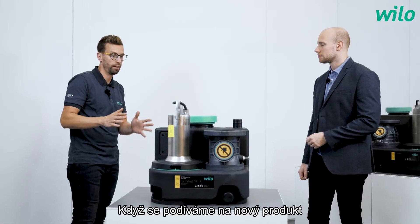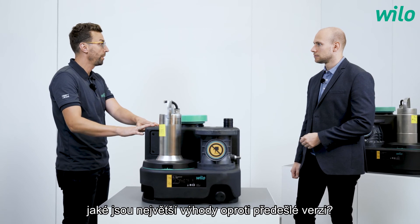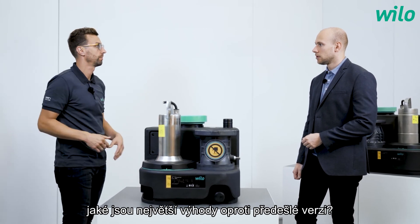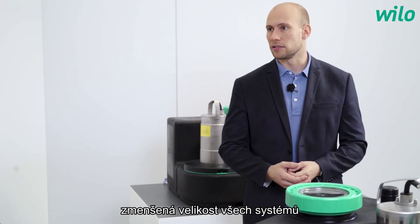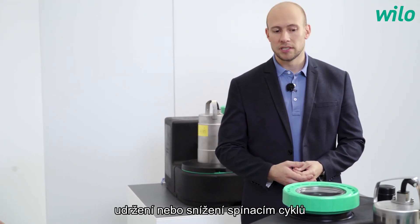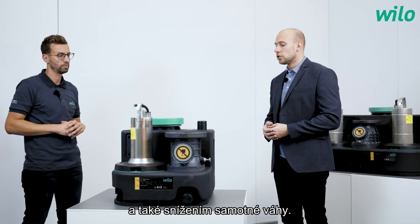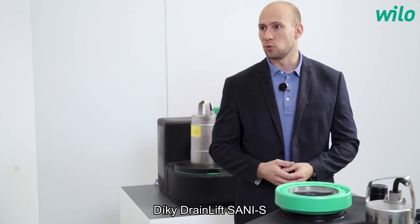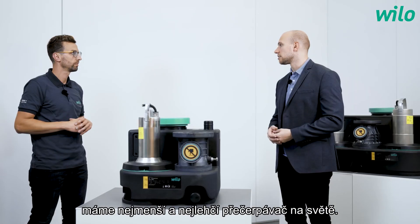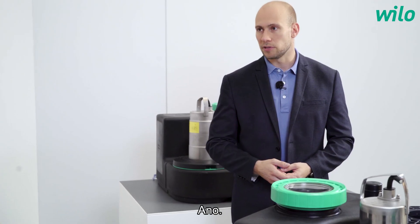Looking at the new model compared to the old one, what are the key improvements? The main benefits are reduced size across all systems while keeping or even increasing the switching volume, and reduced weight. For example, the DrainLift Sani S is the smallest and lightest lifting unit in the world — making it very easy for the plumber to handle. Absolutely.